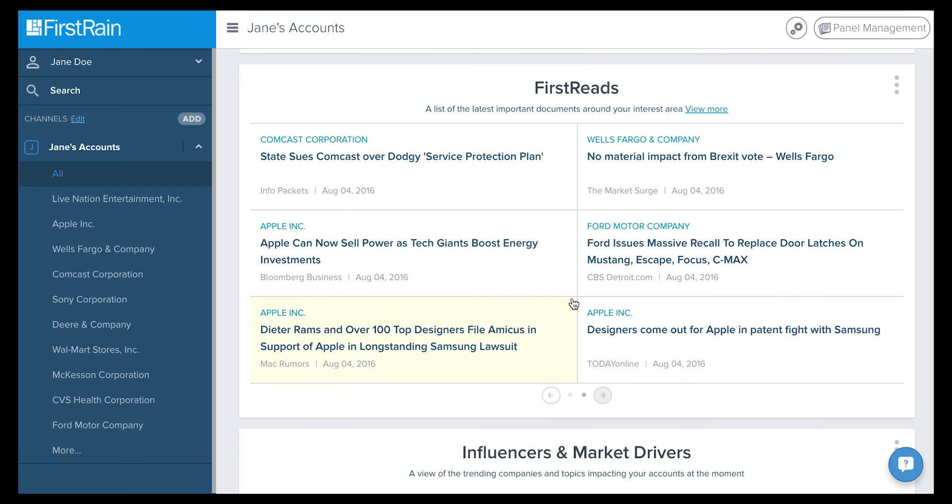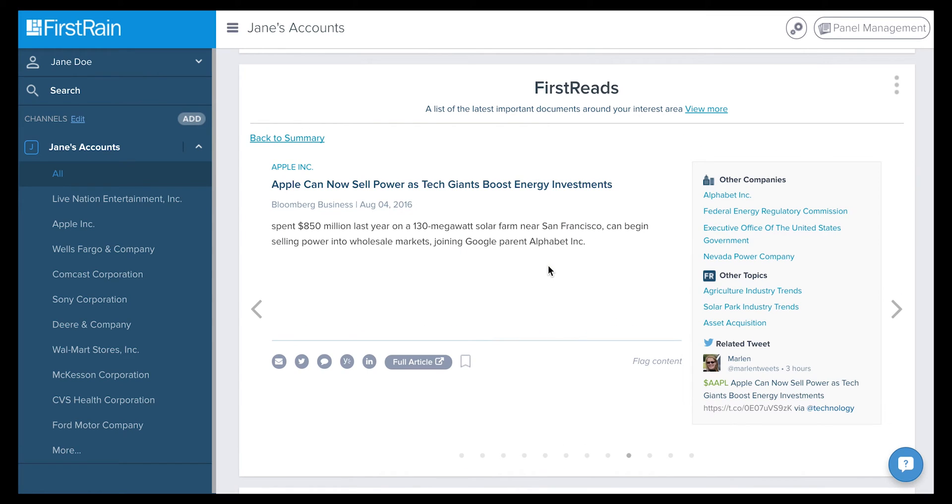See something that catches your eye? Simply click on any box and you will find a summary snippet of the article, companies and topics mentioned, and any related Twitter activity. You also have the option to read the full article, bookmark it, or even share it with your team or social networks.